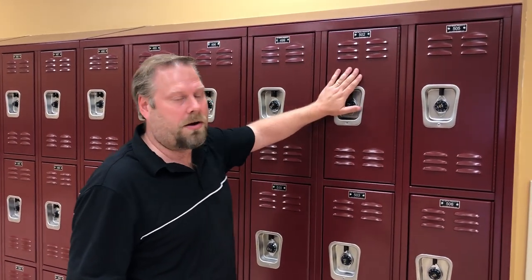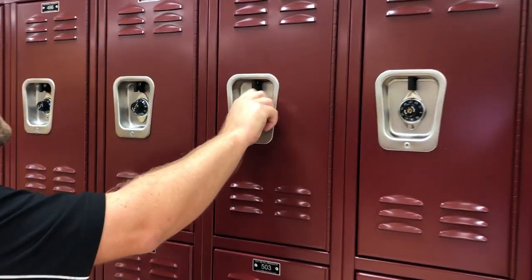So this is the locker, and what we're going to do — I've memorized the combination by using my favorite Mets players. So the combination to this locker is 9, 37, 3.